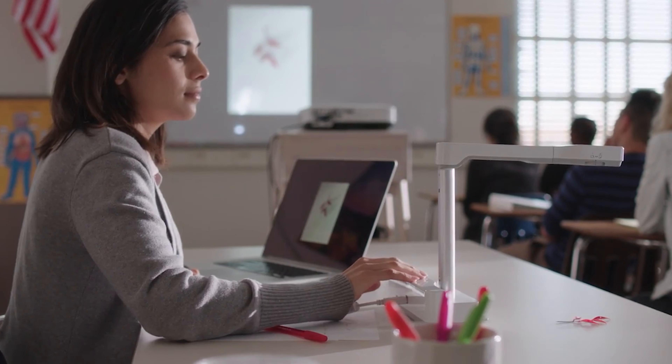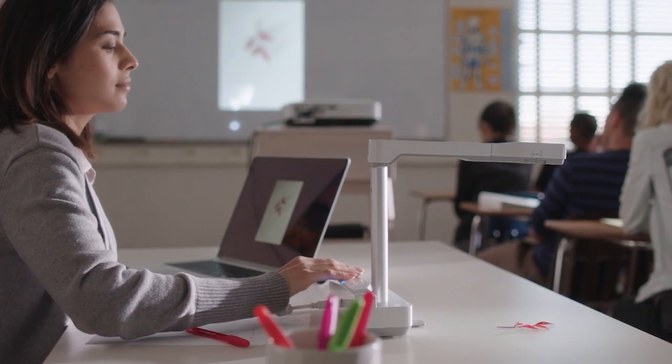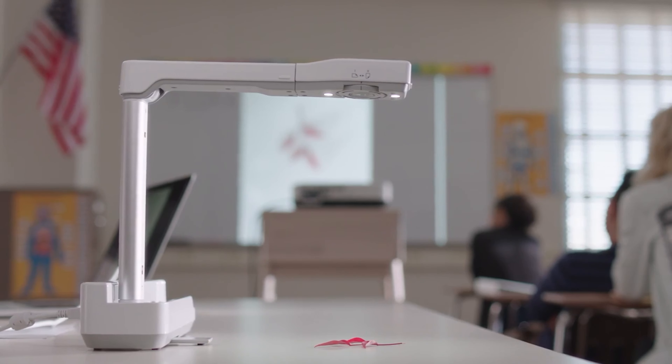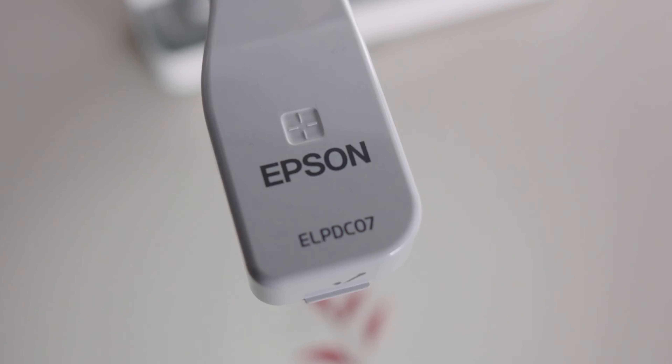In the modern classroom, it is essential that teachers have the right tools to effectively engage and interact with students — tools like a projector coupled with a state-of-the-art document camera.